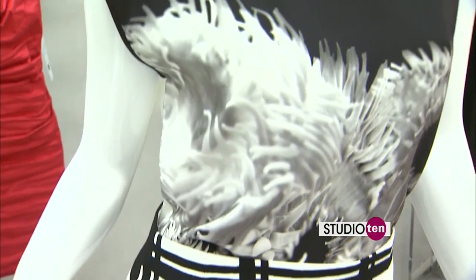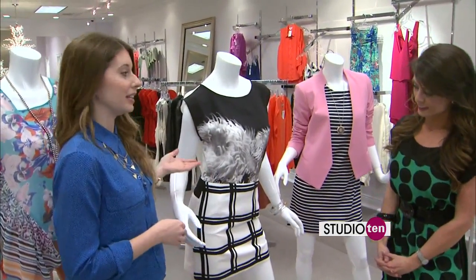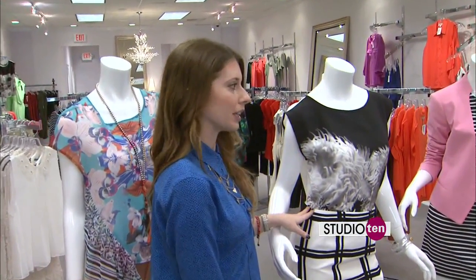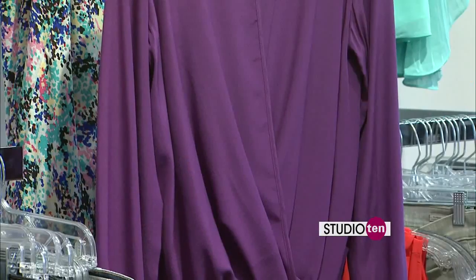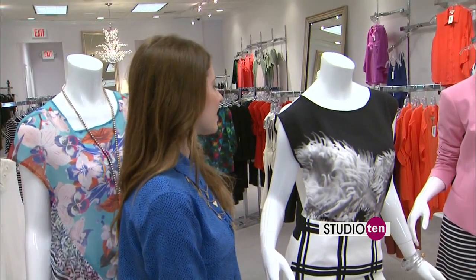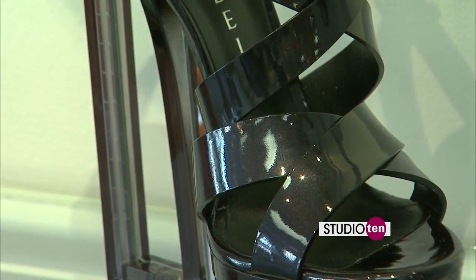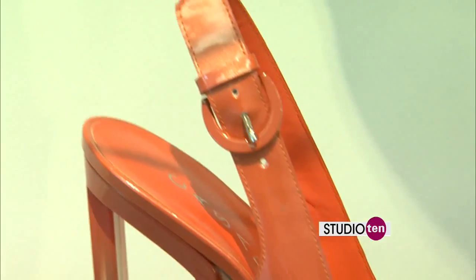The black and white is also huge, and this is a classic, so it's not going to go away anytime soon. Don't be afraid to mix prints, especially if they're in the same color like this. If you want to dress it up more, you can wear this with a black pant or a solid top. You can do a pink or a pop of color, or some beautiful red or orange shoes.